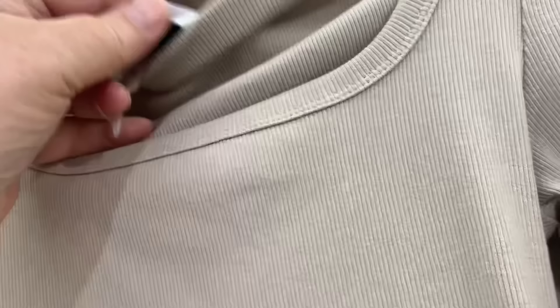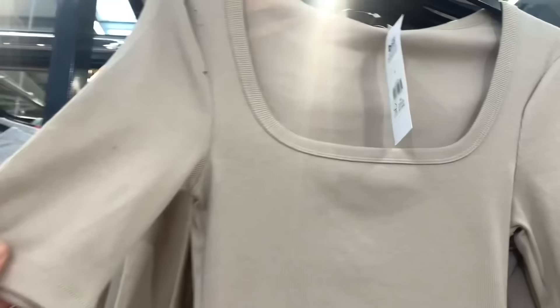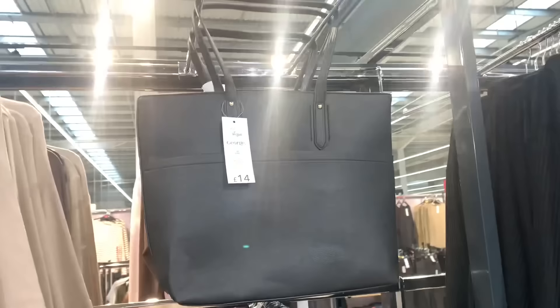There's a nice t-shirt with a square neck — I do like square necks — and that's only eight pounds. Lovely colour. Another nice bag, a black one, and that's only 14 pounds.